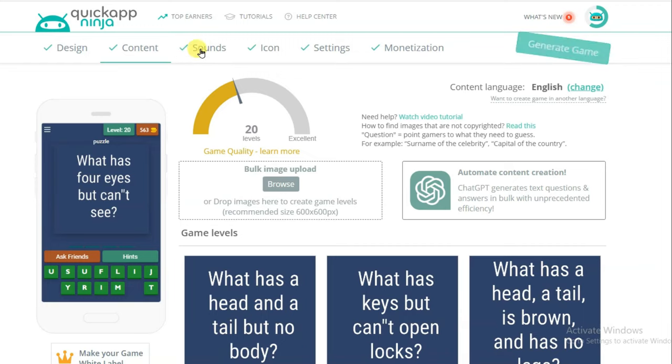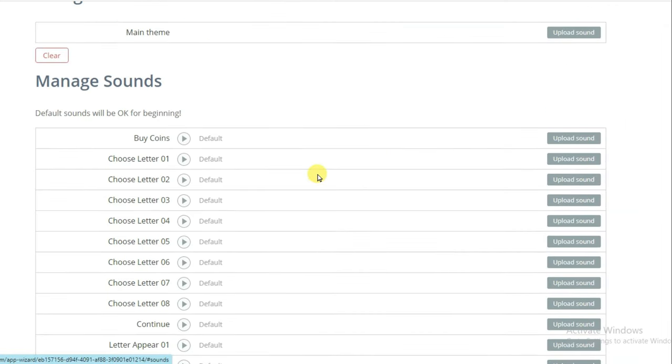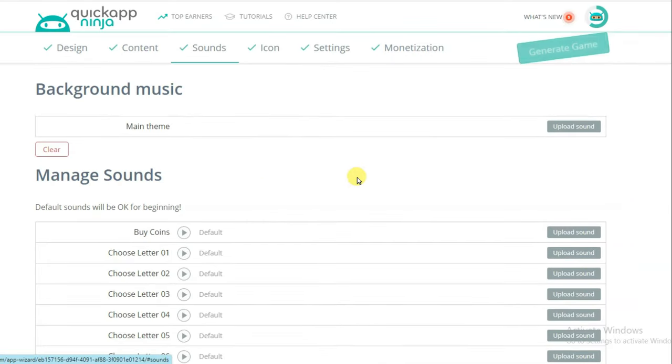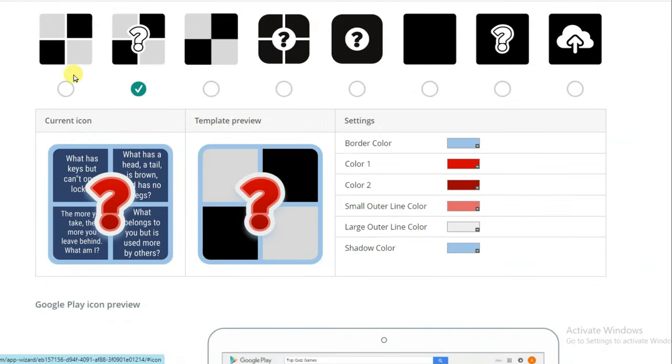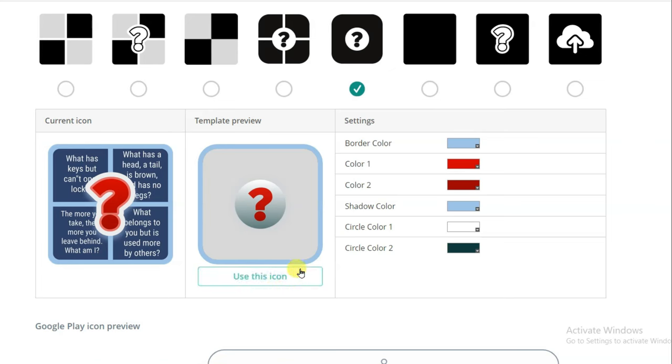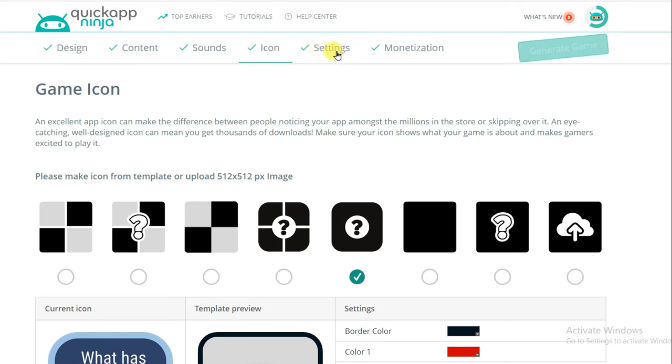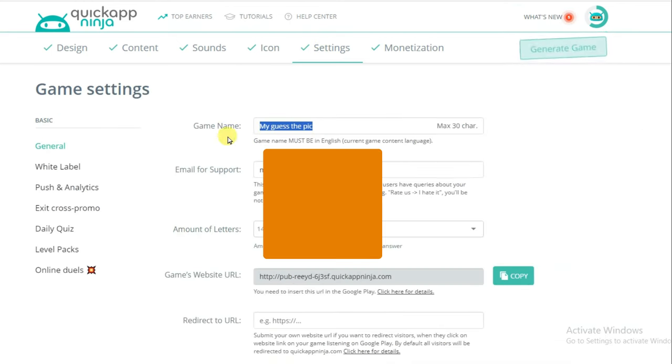Now you can click on the Sounds button. Here you can see this platform has automatically generated sounds for your game — you do not need to upload sounds. Click on the Icon button and select any icon. I'm going to select this option and click Use This Icon. You can also change the color of your icon. Now click on the Settings button and type your game name — you can use ChatGPT to generate a game name.